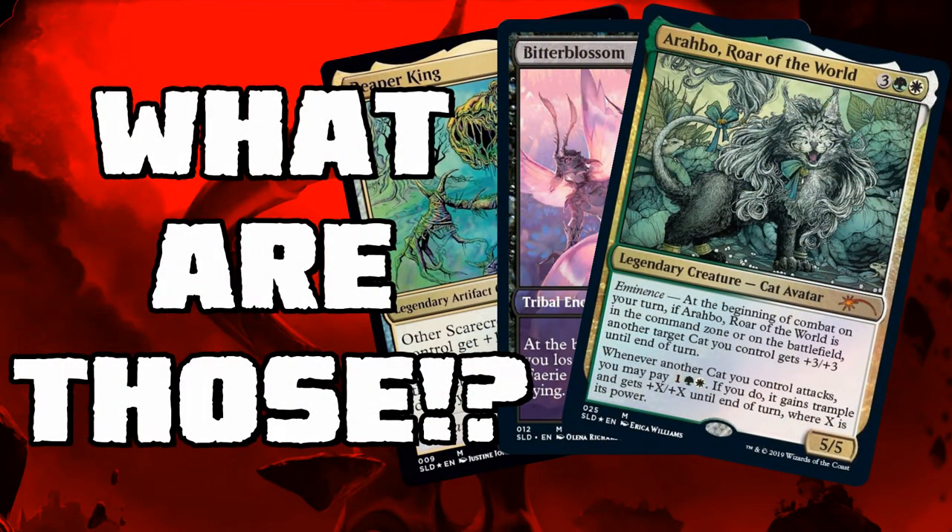All right, what's going on everyone? Today we're going to be talking about the Secret Lair drops. I'm not actually going to be announcing them — it's old news — I just want to talk about how cool it is and how Wizards can experiment with art and stuff with these little mini sets.